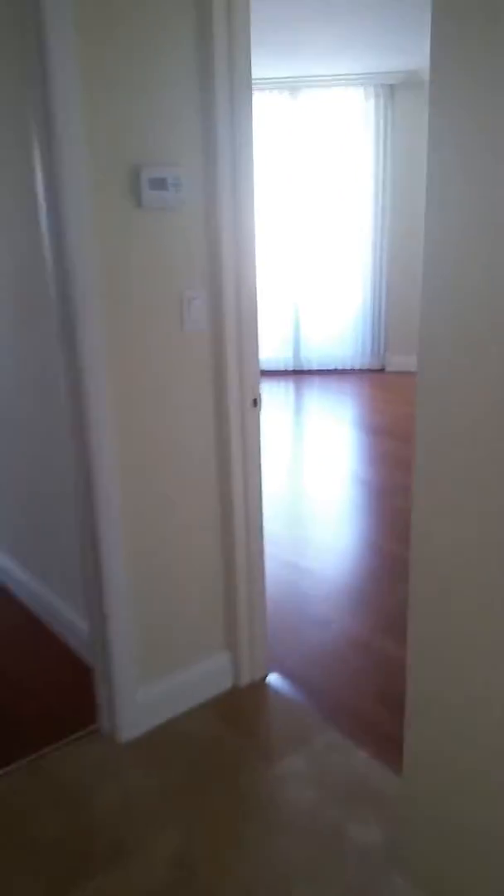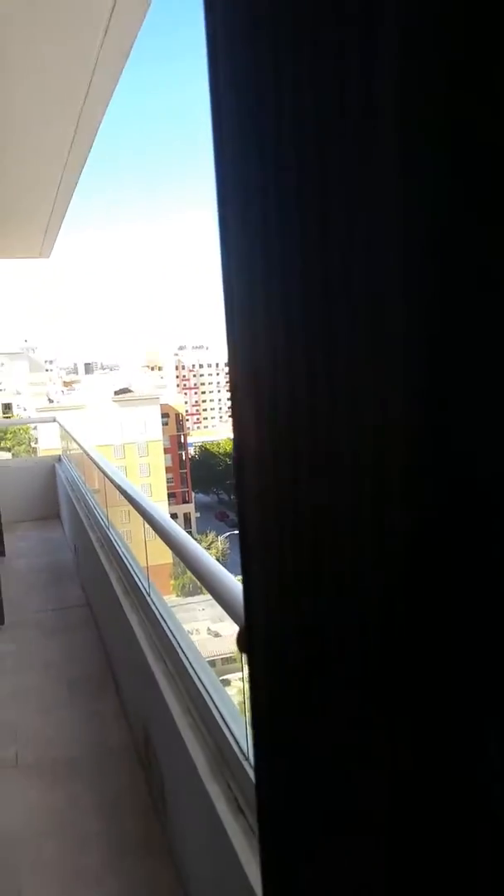We're going to walk through the hall here. This is the second bedroom — hardwood floors, crown moldings all the way around. You have beautiful balconies overlooking West Palm Beach.